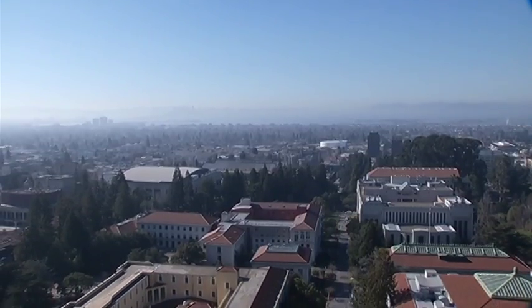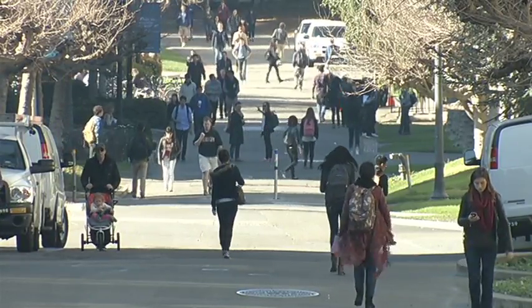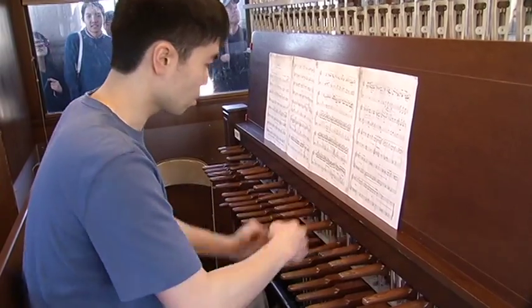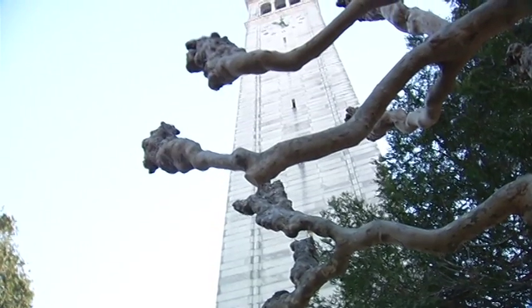The tower is conveniently located near the Valley Life Science Building, making it easy for students to study them. These old bones live in perfect harmony with the sounds of the bells. At UC Berkeley, Leanne Melendez, ABC 7 News.